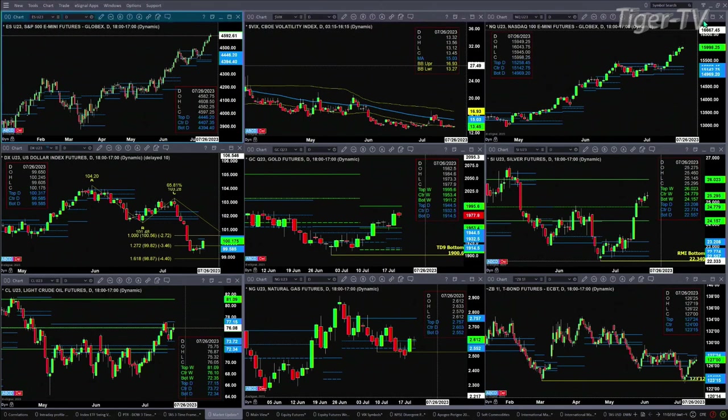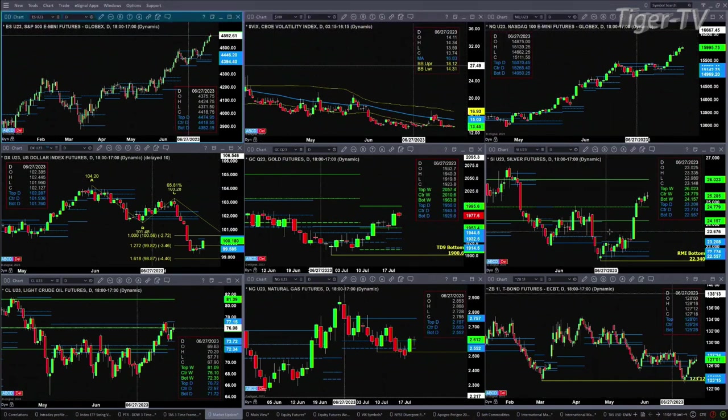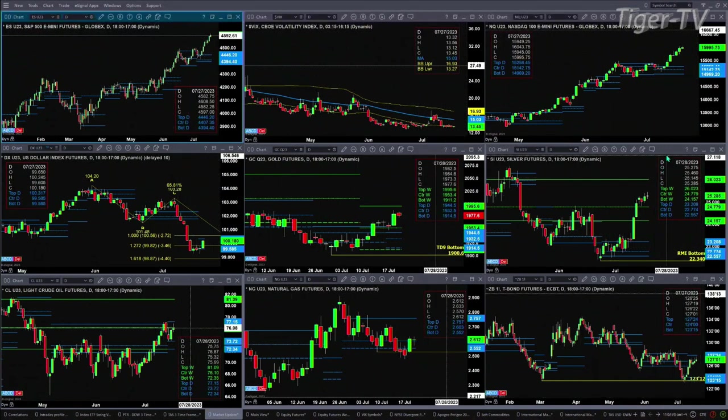Gold is trying to make its way up towards the top of its weekly profile, printed at 1995.60. But we do have a TD9 count top — we'll have to take a closer look at that during today's show. Silver — there is no top that I'm aware of in silver, and so silver says it wants to go tag the 26.02 level. That's the top of its bullish-structured weekly profile.